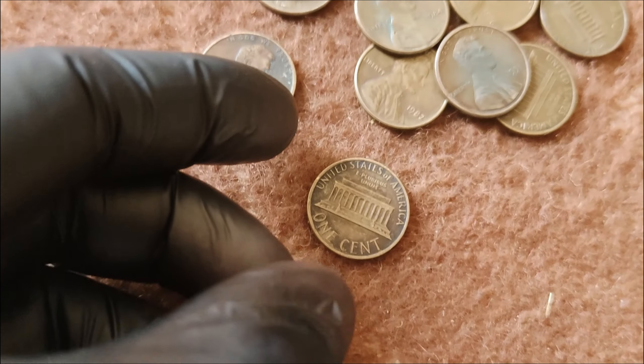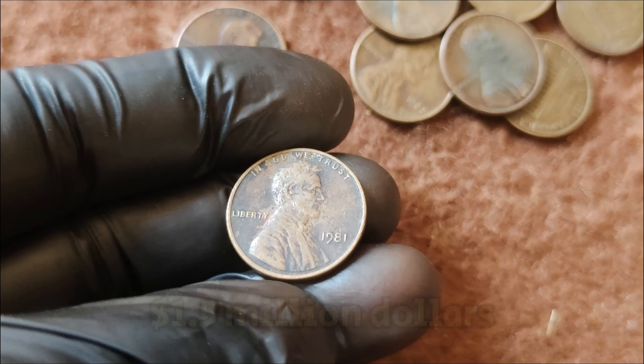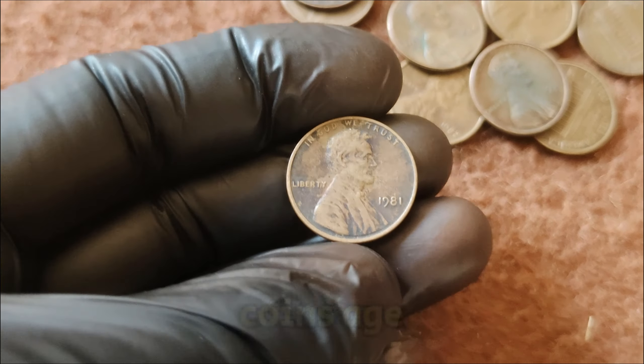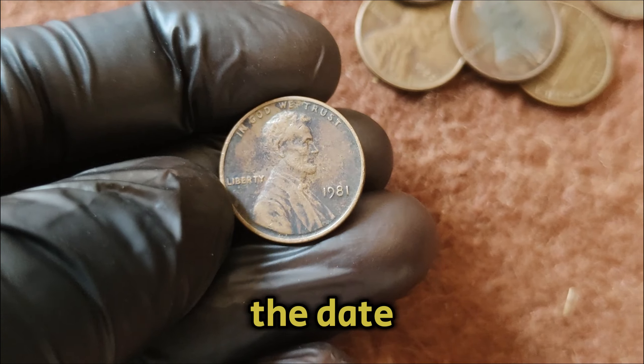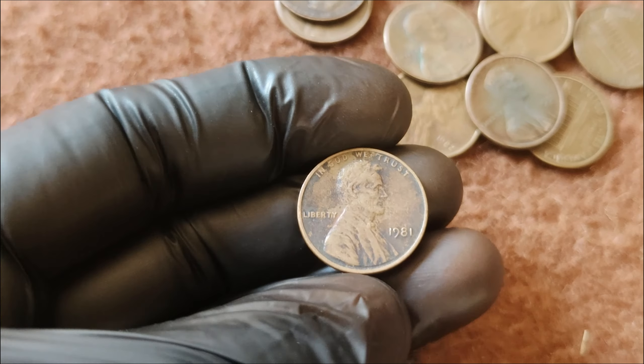In recent years, the value of the 1981 No Mint Mark Lincoln penny has soared, with its current market value standing at an astonishing $1.5 million. This value is not just about the metal or the coin's age, but the story, rarity, and the fervor it generates among collectors. To tell if you have one of these rare pennies, check the date — 1981 — and look for the absence of a mint mark under the date. If you think you have one, it might be worth getting it authenticated by a professional grading service. Collecting coins is not just a hobby; it's a journey through history and a treasure hunt all rolled into one.